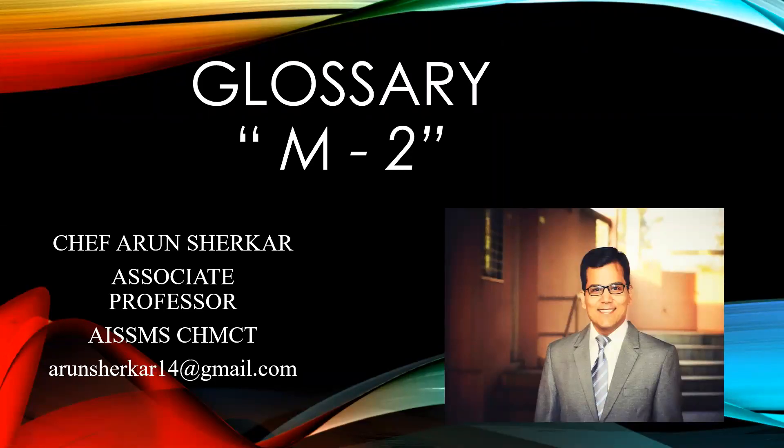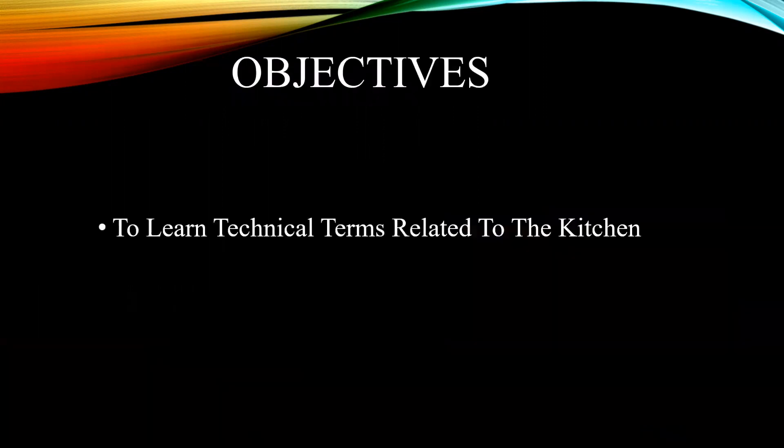Greetings of the day. I'm Chef Haroon, an associate professor with All India Shri Shivaji Memorial Society's College of Hotel Management and Catering Technology, Pune. In this video, we continue to learn technical terms related to the alphabet M. This is the second part of the video. The objective of the session is to learn technical terms related to the kitchen.